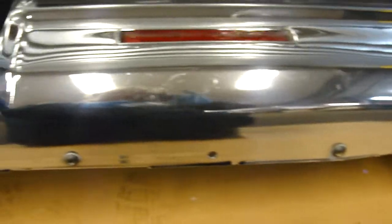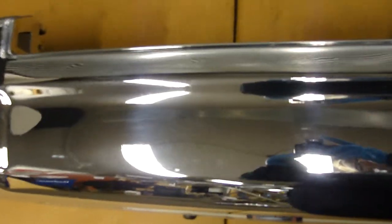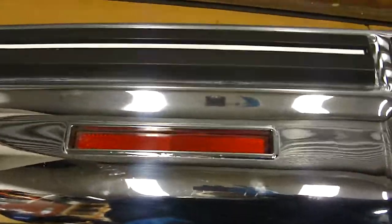You don't have any of the major bird rash or scuffs under the bottom here that typically happens with these. Lights are intact, and the impact strips again are in nice condition.